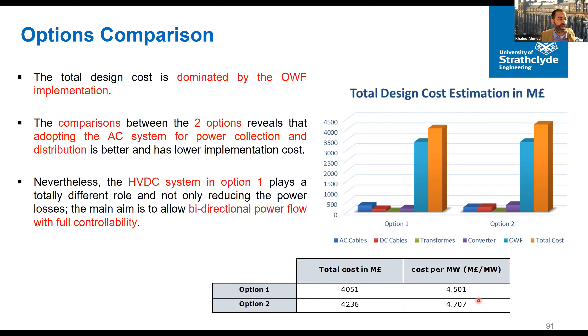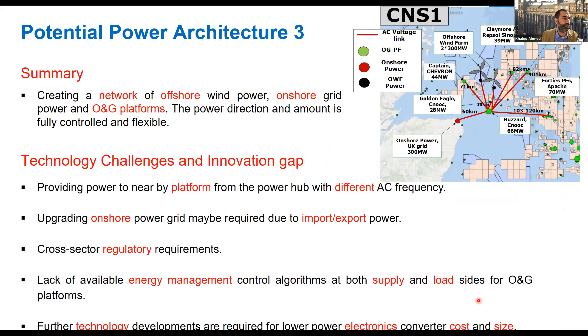For Architecture 3, the challenges are: providing power to nearby platforms from the hub with different frequency requirements, which is very challenging; upgrading the onshore power grid at Peterhead may be necessary; cross-sector regulatory requirements between the renewable sector and the oil and gas sector need coordination; and future technology developments in power electronics converter cost and size need to be progressed.